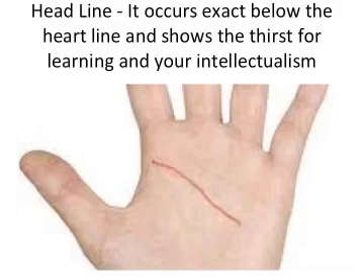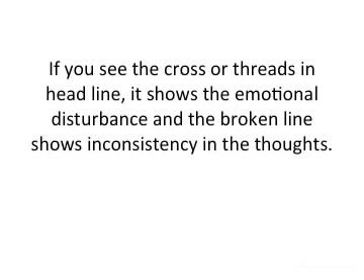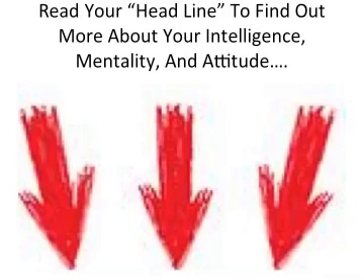The head line occurs below the heart line and shows the thirst for learning and your intellectualism. If the line is short, it shows your preference of physical achievements over brain. A curved headline shows your ability of creativity. If you see the headline separated from the line of life, it will show enthusiasm and an adventurous nature. If you see crosses or threads in the headline, it shows emotional disturbance, and a broken line shows inconsistency in thoughts.